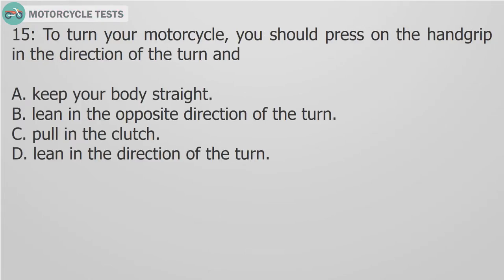Question 15: To turn your motorcycle, you should press on the hand grip in the direction of the turn and: A. Keep your body straight. B. Lean in the opposite direction of the turn. C. Pull in the clutch. D. Lean in the direction of the turn.